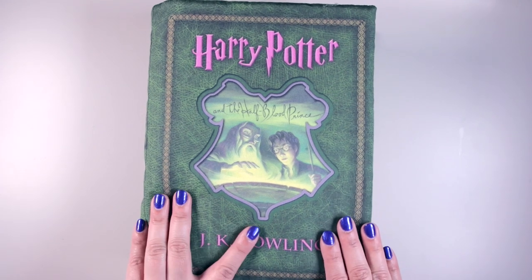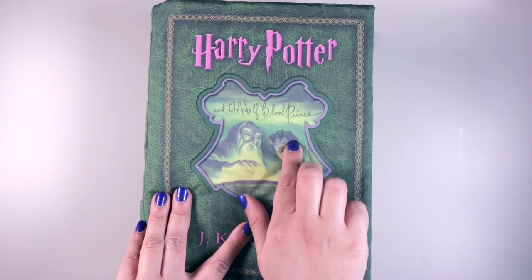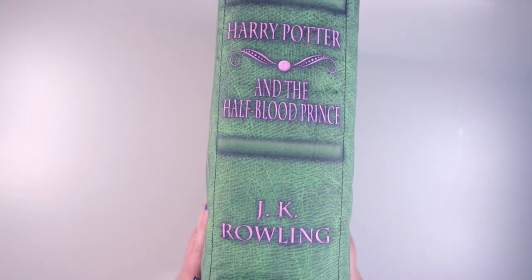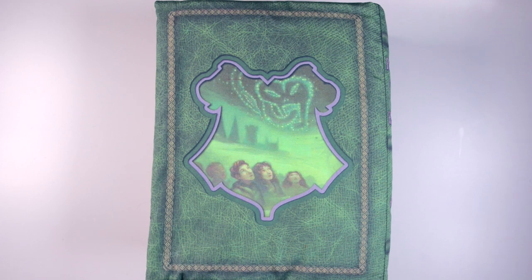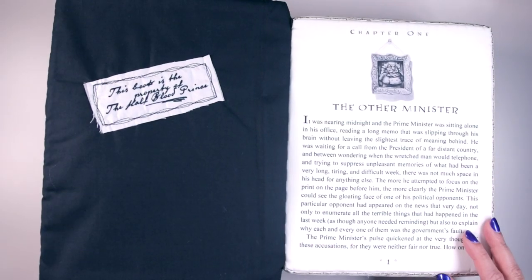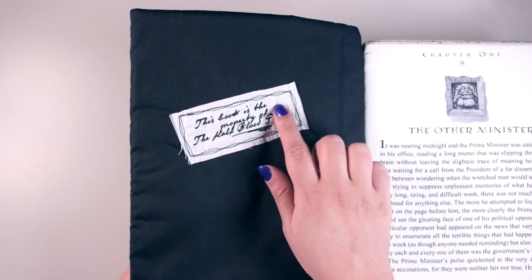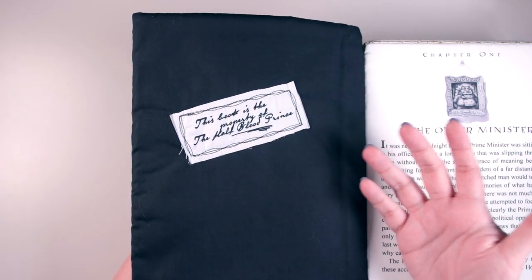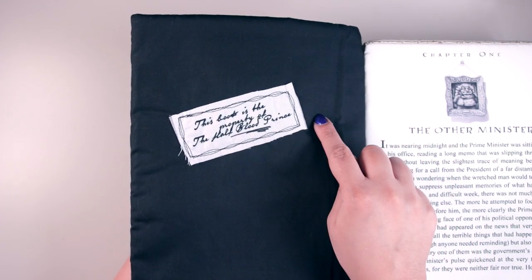Next I've got the second-to-last book, Harry Potter and the Half-Blood Prince, which is in a gorgeous dark green shade, similar to the original book cover. We've got Harry and Dumbledore, which were on the original US cover, and the spine and back follow the same details as the other books. The inside reveals the first chapter, 'The Other Minister,' and the inner cover says 'This book is the property of the Half-Blood Prince' — because the entire book was about the Half-Blood Prince and Harry's copy of Advanced Potion Making. Such a cool detail.